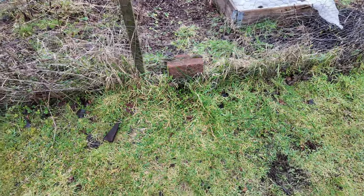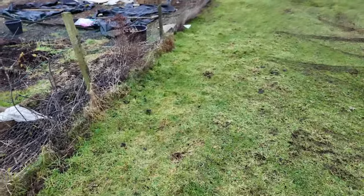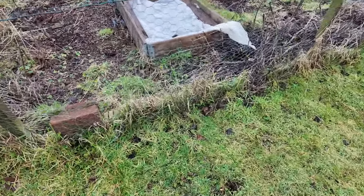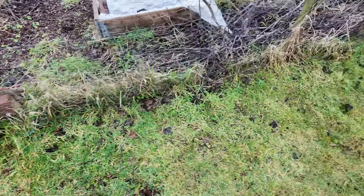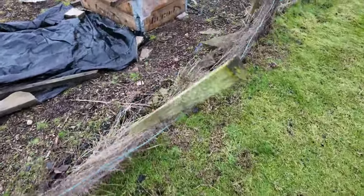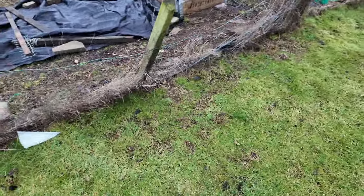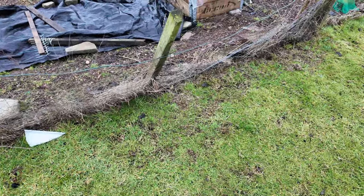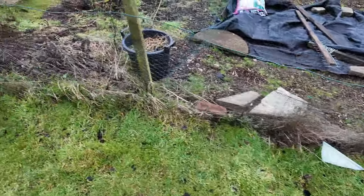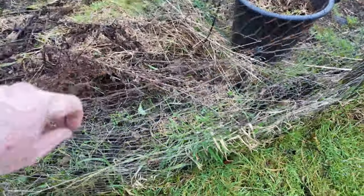I think one of the problems is the garden centre that owns the allotments comes along and trims the grass at the edge of the plots with one of these big petrol-driven strimmers. I'm sure 99.9% of the time it's them catching the bottom of the chicken wire that's causing those holes, because they don't just appear magically. We've also got a broken fence post here - you can see it's leaning over. It's probably rotten where it goes into the ground.